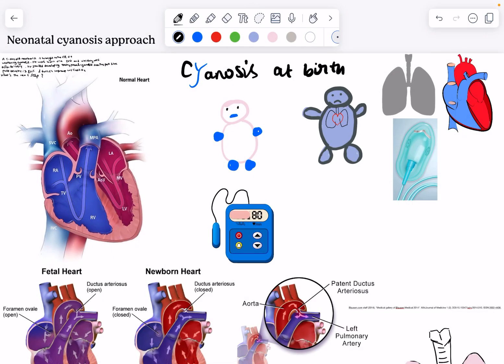Hey everyone, welcome back to my channel. In this video, I'll be showing you how to approach cyanosis questions about neonates and all the duct-dependent cyanotic heart diseases, the PDA-dependent ones. So let's get started.